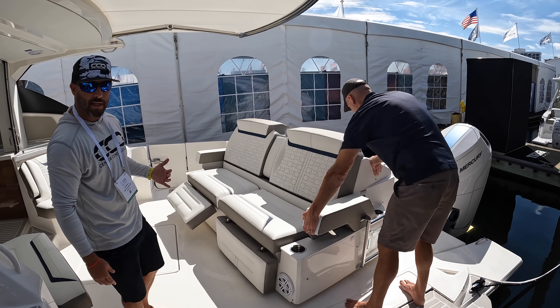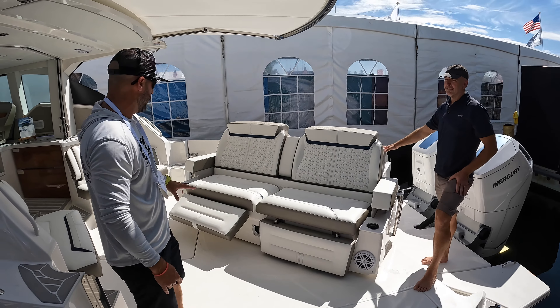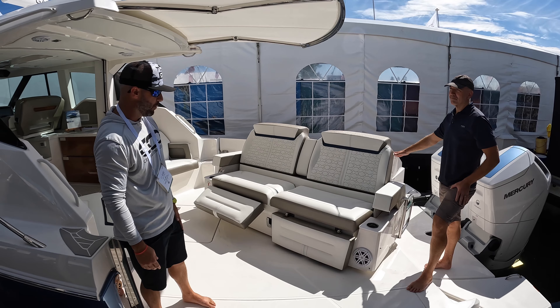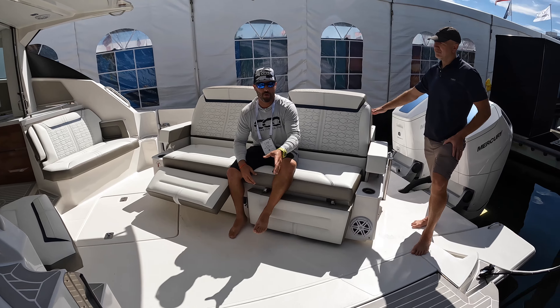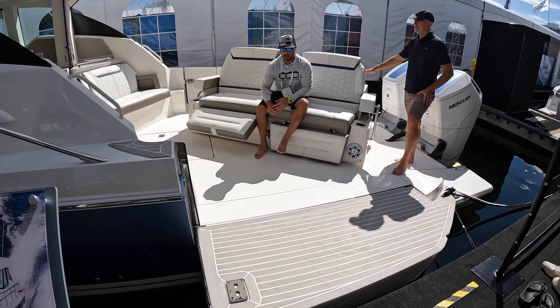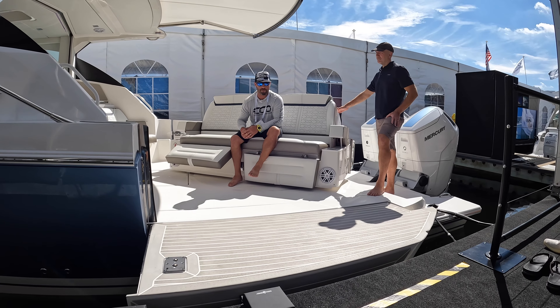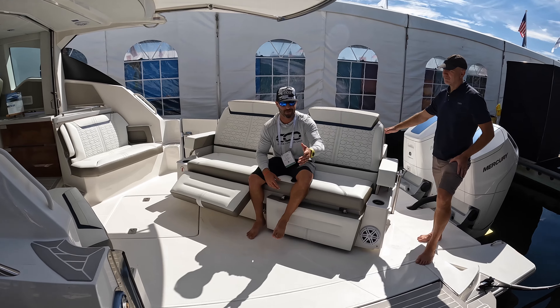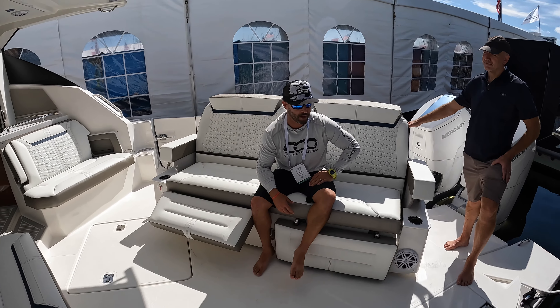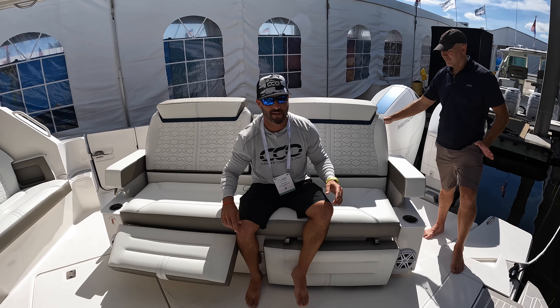First you see the seating is facing forward — your standard configuration when you're maneuvering the boat. But you can actually set it up 45 degrees, and you notice the transom door on the port side opens up, bringing your 13-foot beam out to a 15-foot beam. It's a great area to sit and relax, have the kids jump in and out of the platform area and be with family and friends.